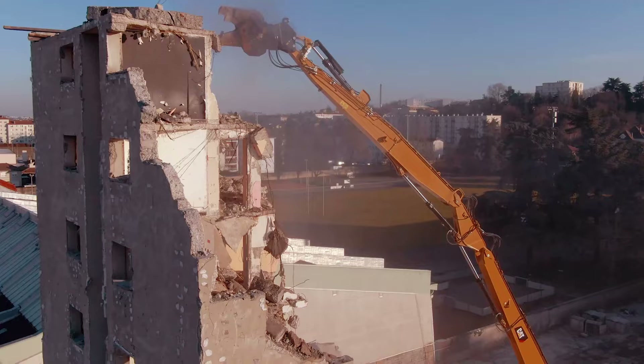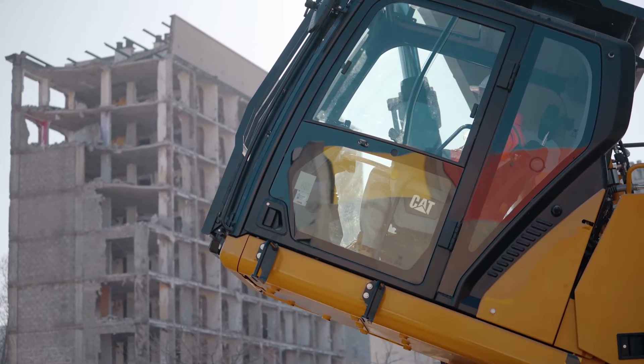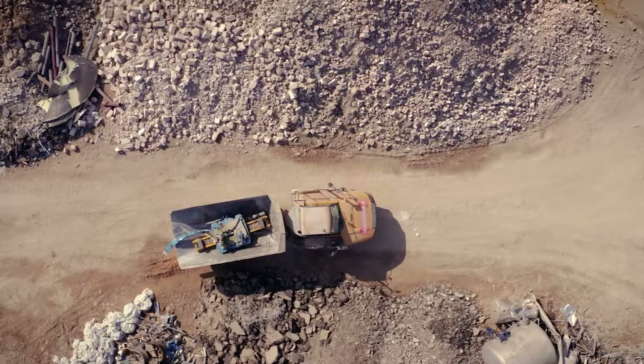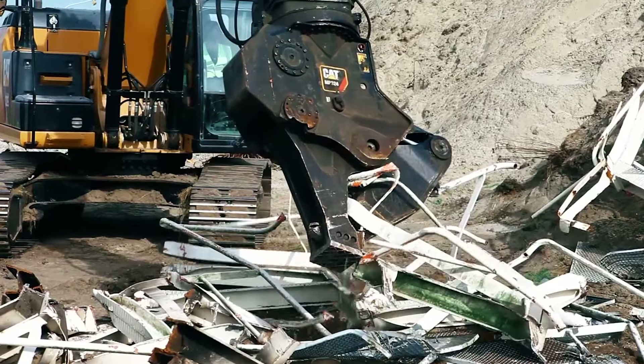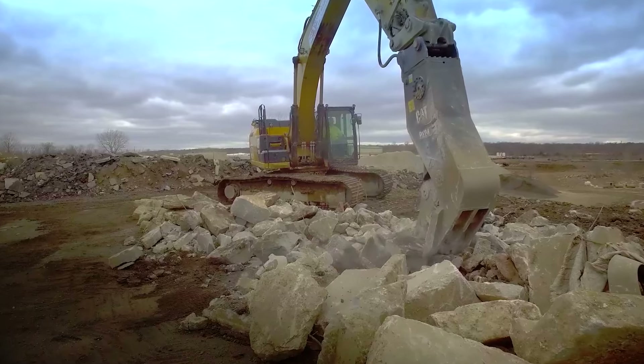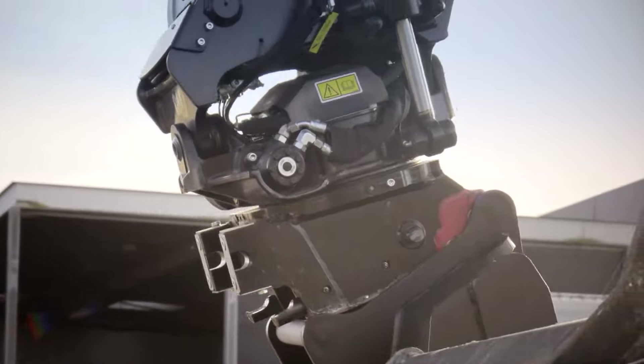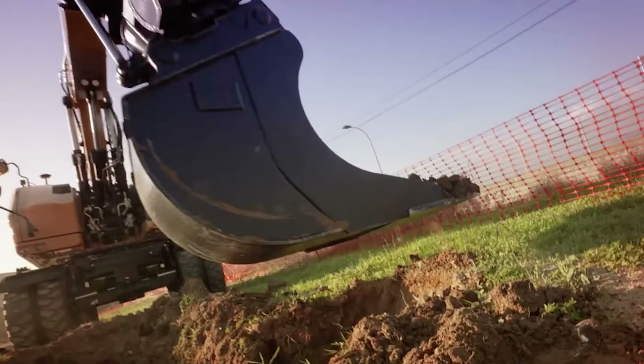Our range of work tools includes everything needed on a modern building site for primary and secondary demolition. This includes multiprocessors, shears and cutters, pulverizers and crushers, hammers, grapples, buckets and interfaces like grabbers, quick couplers and tilt rotators.